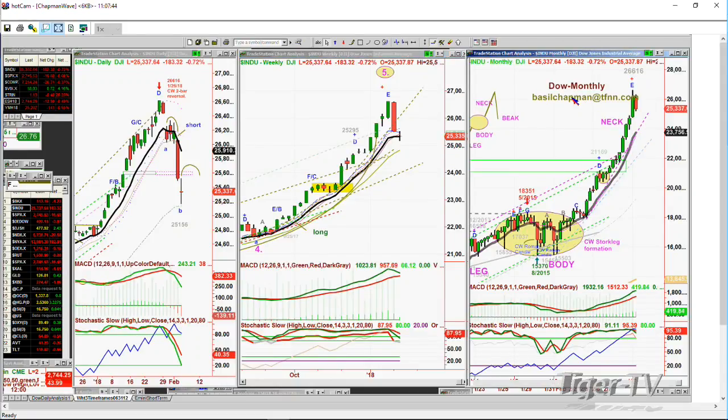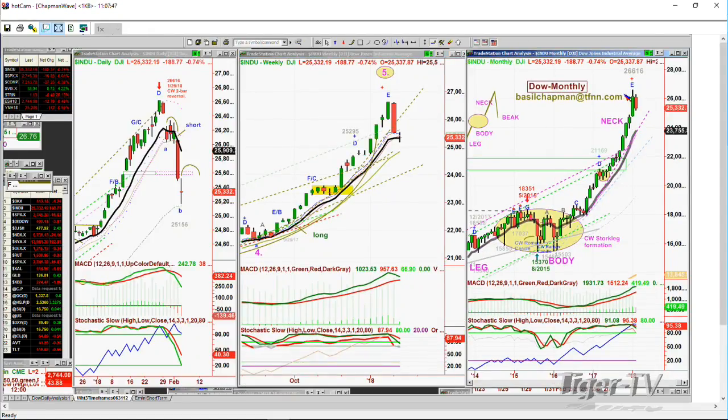The monthly chart made a leg E — could be a peak E if all of February does not see a high above 26,616.